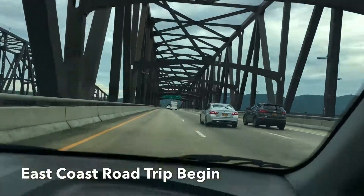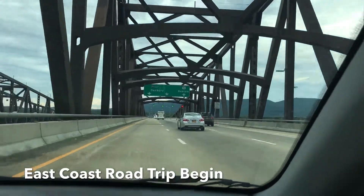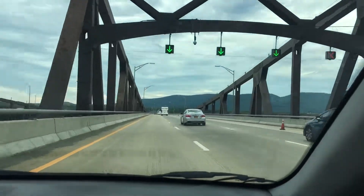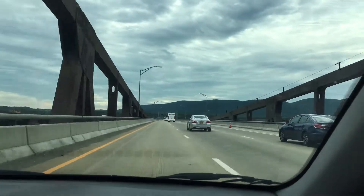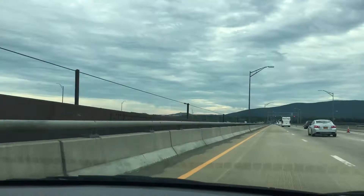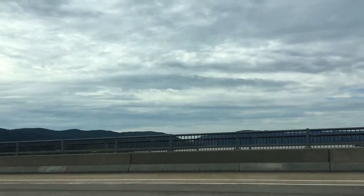This is the Beacon Bridge. See the sign right there — Danbury Beacon. I believe this is probably where Beacon Hill is. You can see a little bit of a view there.